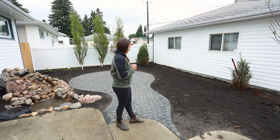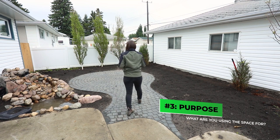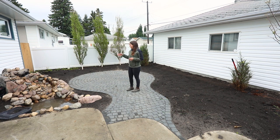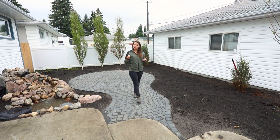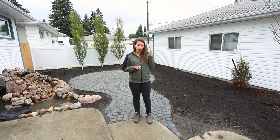The third one is thinking about what you're going to be using this space for. Over here we've got this patio, so we're going to be spending time hanging out back here — there's a waterfall. What kinds of things are we going to be doing? Do you have a dog? Do you have kids? Do you need to leave a grassy area? All of these things are things we need to keep in the back of our mind.